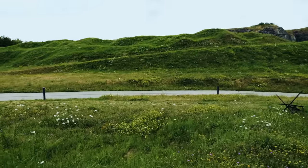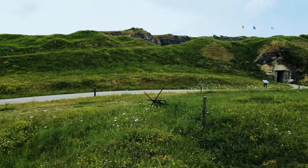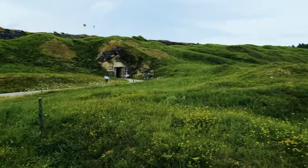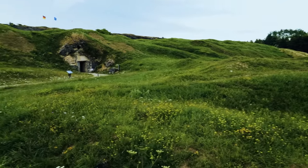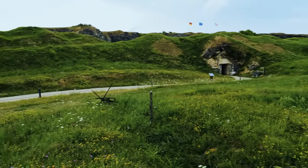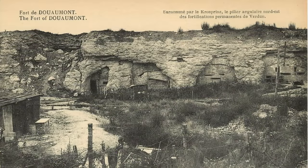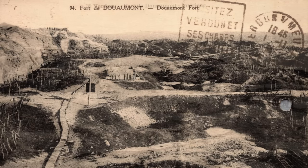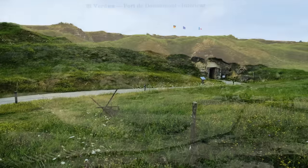In the ring of forts around Fortress Verdun, Fort Douaumont was the granddaddy of them all. From what we're seeing right now it looks like it's just rolling hills, but beneath that green grass is the largest fort in the Verdun sector. Construction started on this fort in 1885. It was originally a stone fort, and then as technology improved and artillery got bigger and more lethal, they ended up upgrading this fort and all of the others to have concrete fortifications.